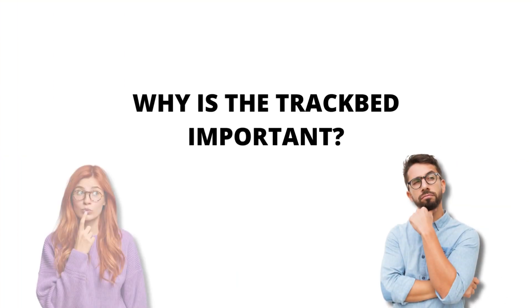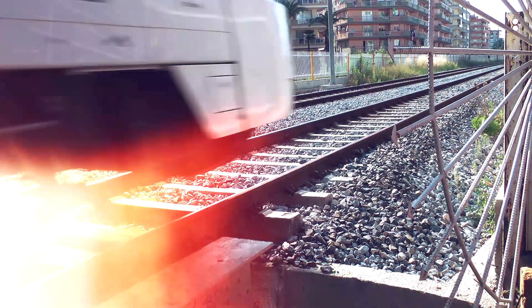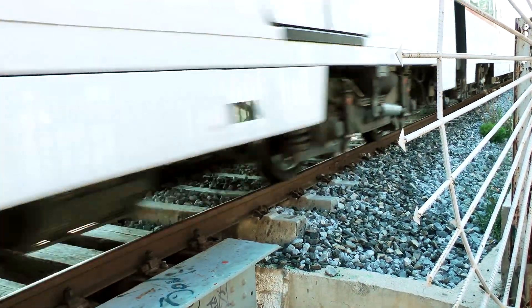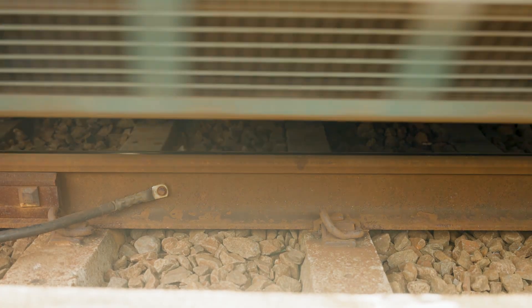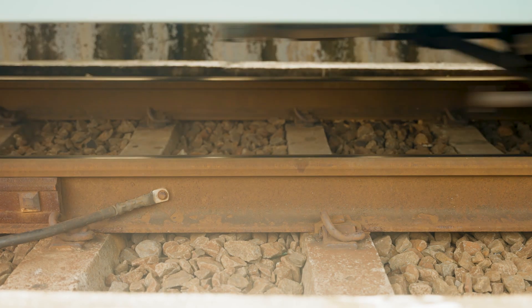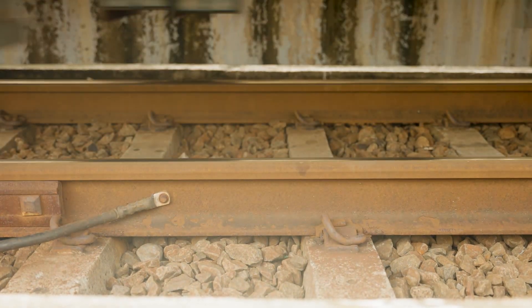Why is the track bed design and performance so important? It's just stones, isn't it? The track bed is the foundation on which the track itself sits. A well-designed and maintained track bed performs well under load, moves elastically under that load within certain limits, and then returns to its original position after the load is removed.